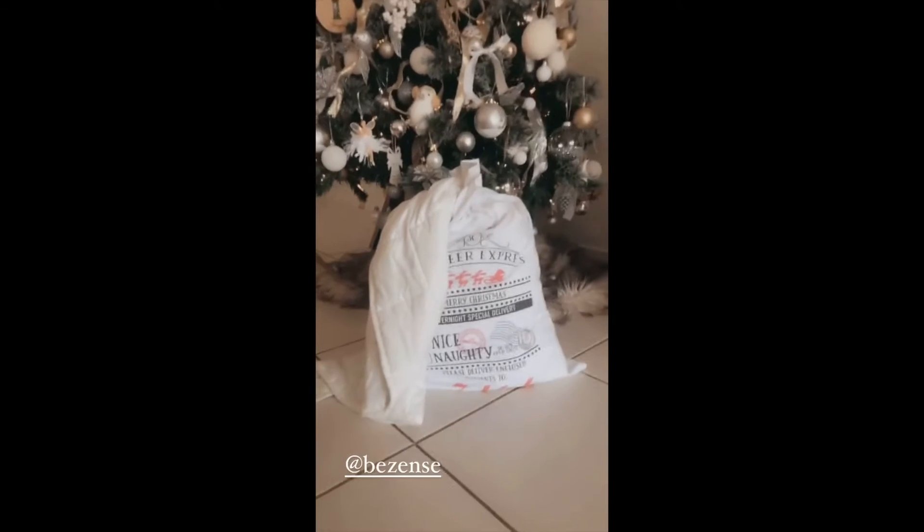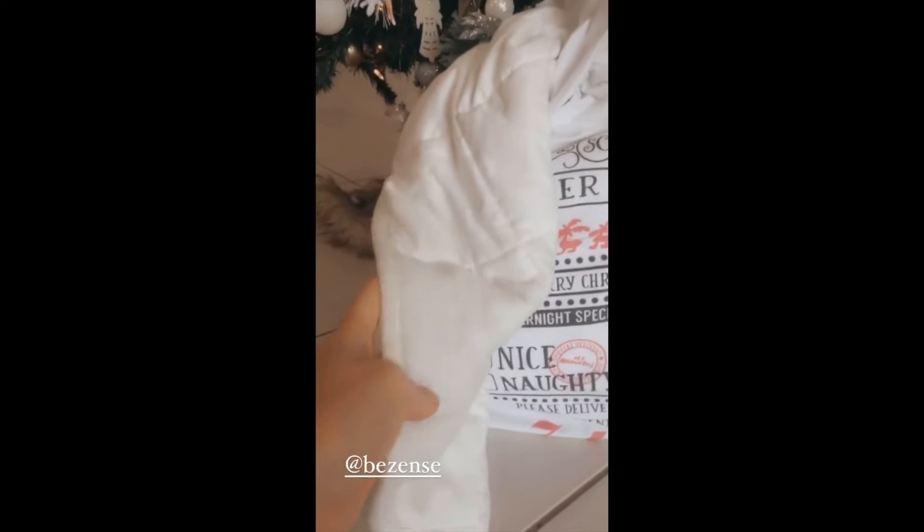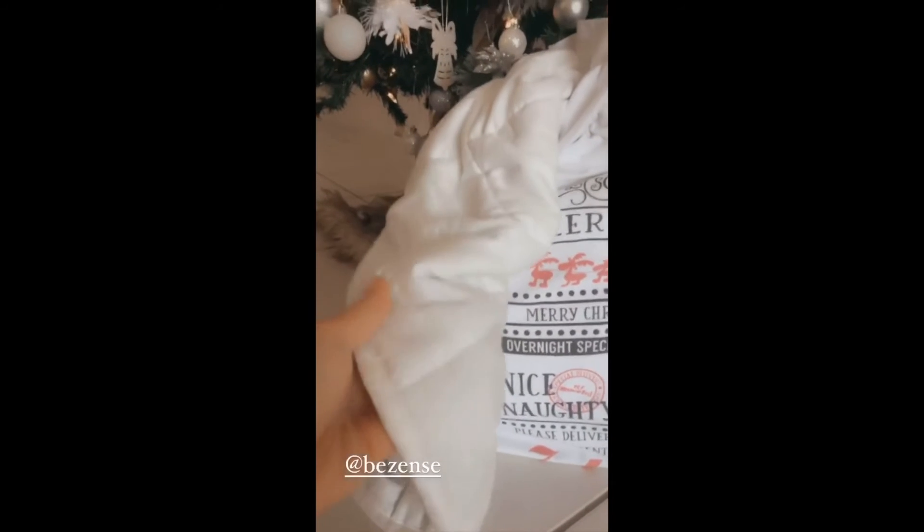So it comes in two different colours, white and purple, and I have here the white. It is scented with lavender and there is dried lavender in each individual pocket of the blanket.